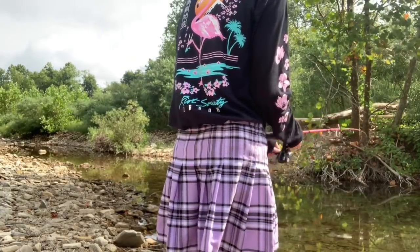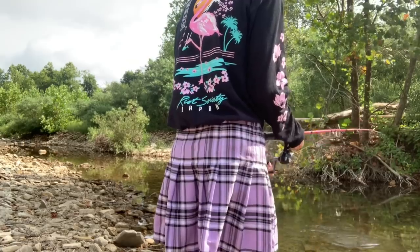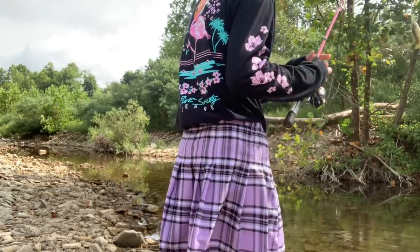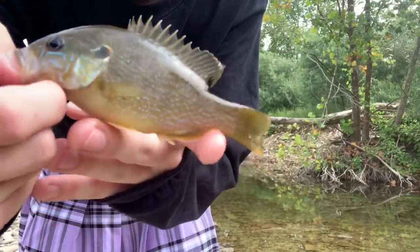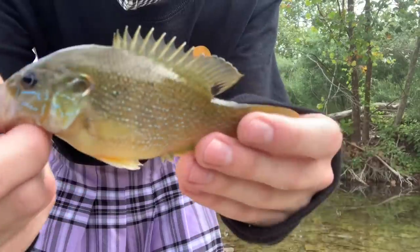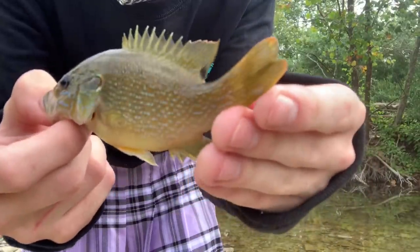Whoa, he just came and took that. I think it's a sunfish. Oh yeah, another little sunfish. He's like a smaller version of the last one. They all kind of look similar. That's cool. See you later buddy.